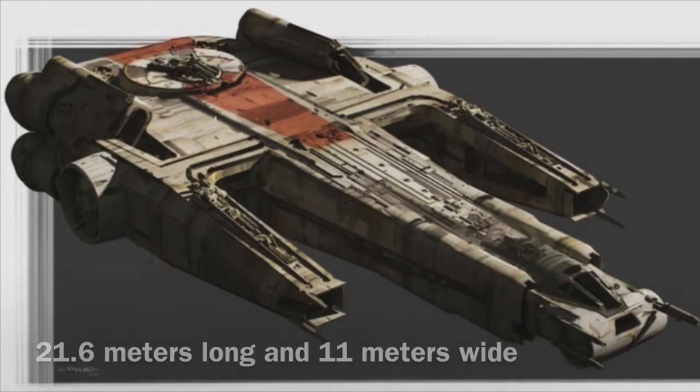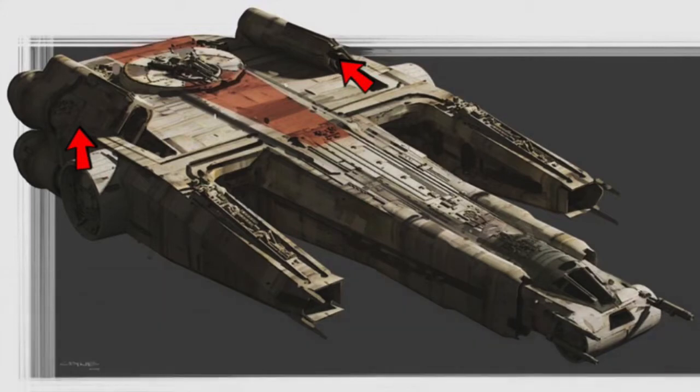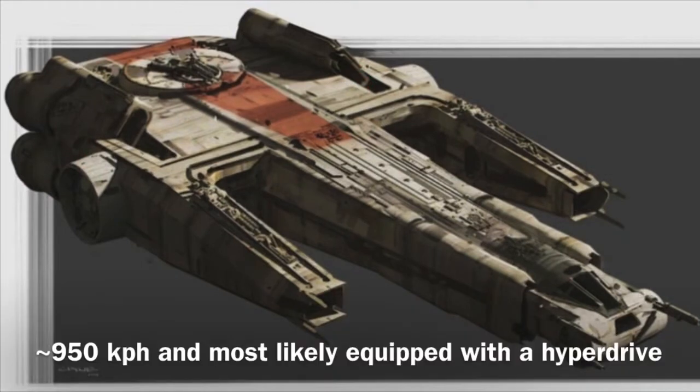We can do the same for the speed. Judging by the size of the vessel and the given engine units of two quad-nivaldex JV-74 thrusters, I can determine that the vessel could go around 950 kilometers per hour.